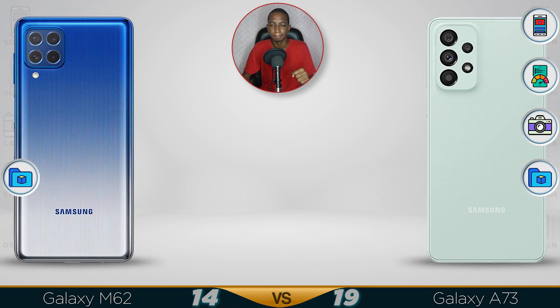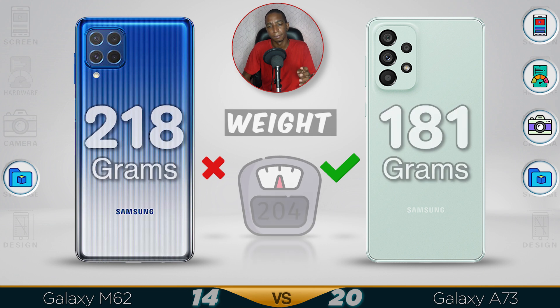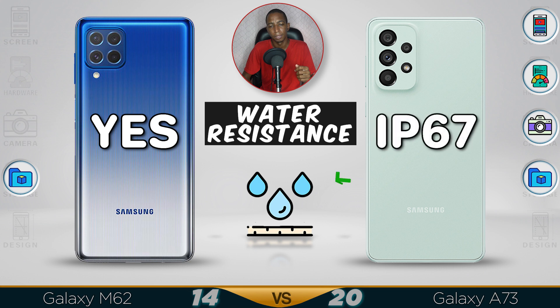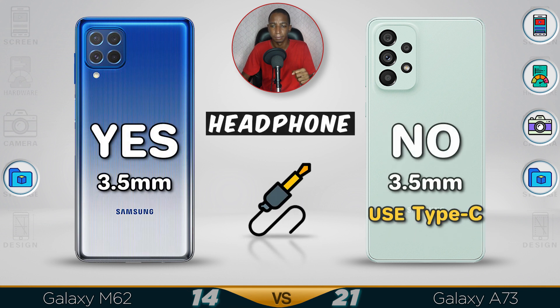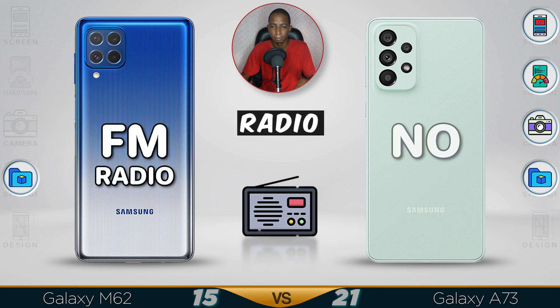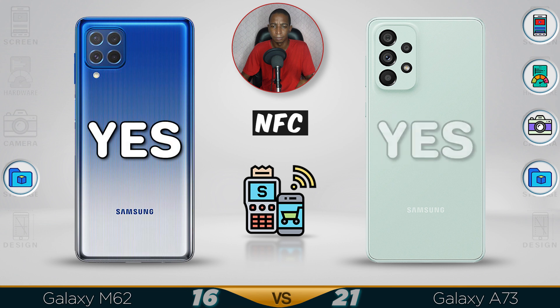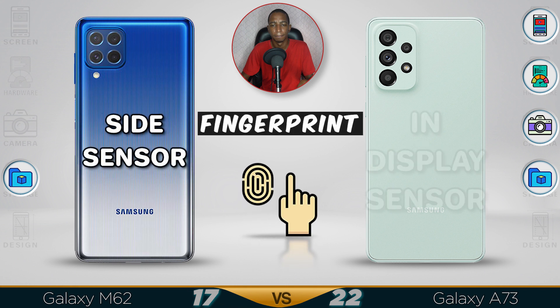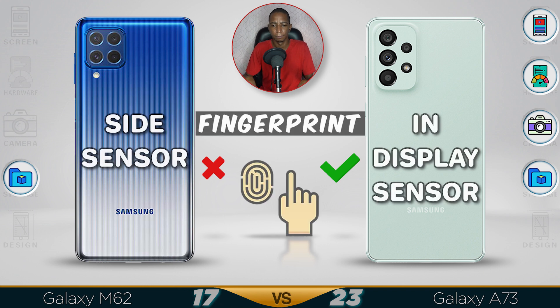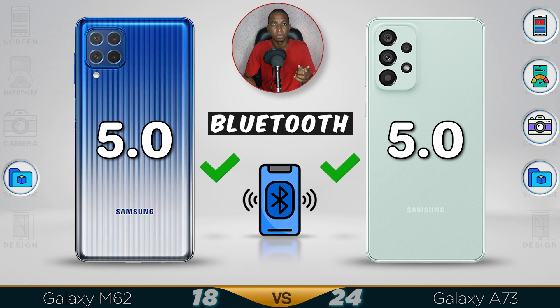Now for the design. The M62 has no confirmed water resistance or IP rating. The A73 has a way better design and is a lot more durable with more features.